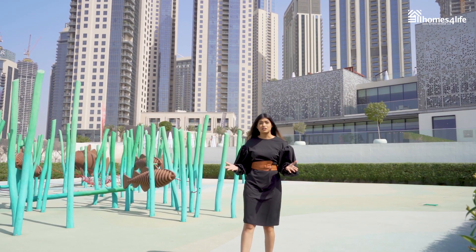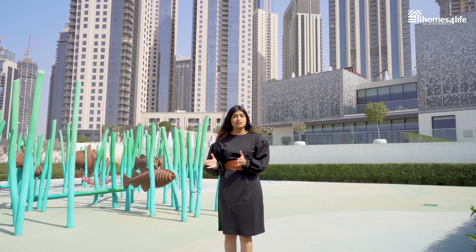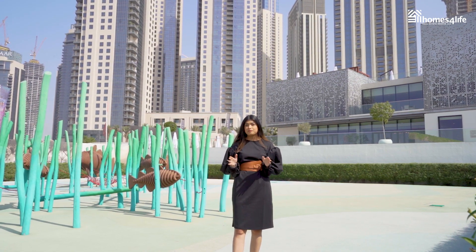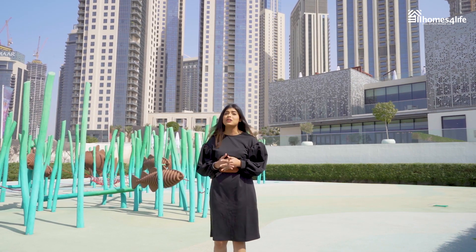The luxury apartments offer one, two, three, and four bedroom options, along with limited edition villas that are currently on offer with a post-handover payment plan of up to three years and fifty percent discounts on DLD registration fees.